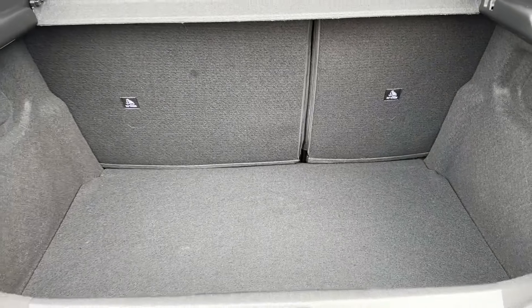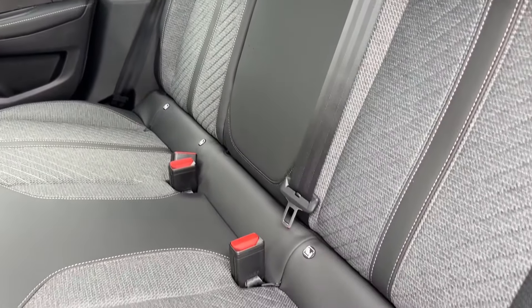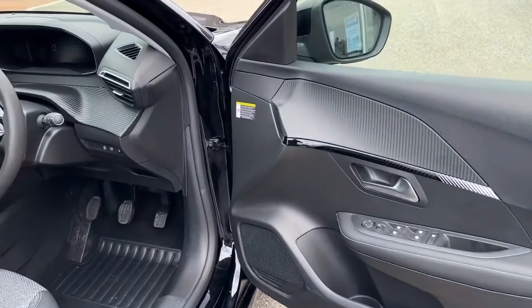The boot space remains as practical as ever, with loads of shopping space as well as 60/40 folding split seats. Passengers in the rear can also enjoy this part-leatherette upholstery with seating for three.